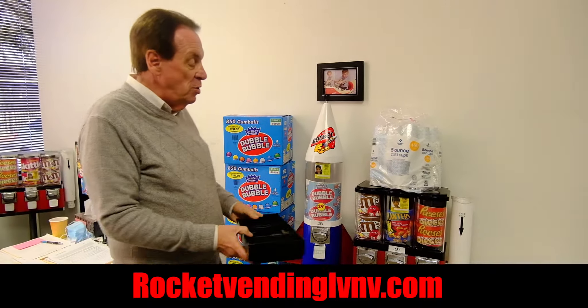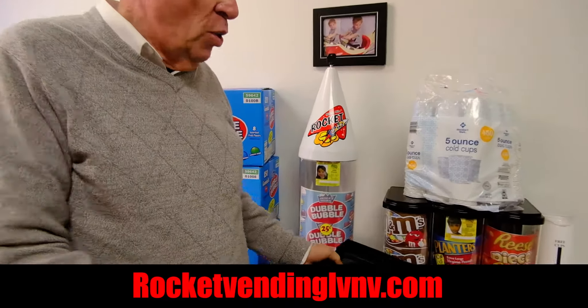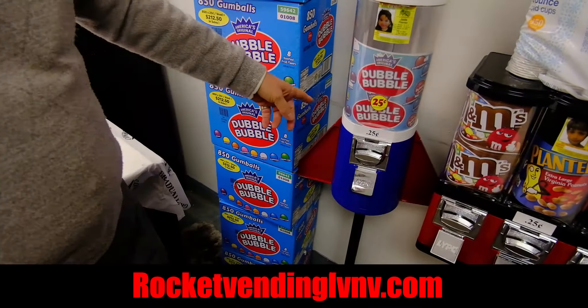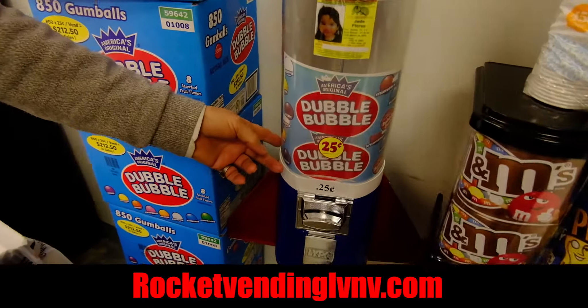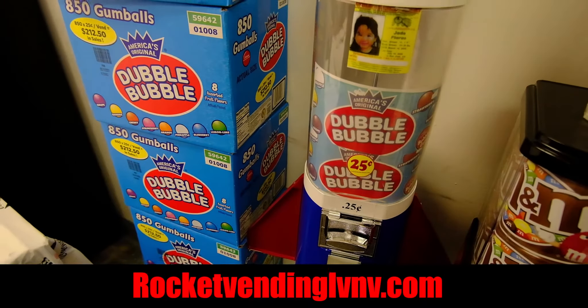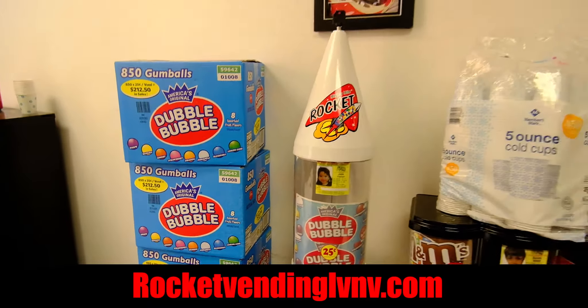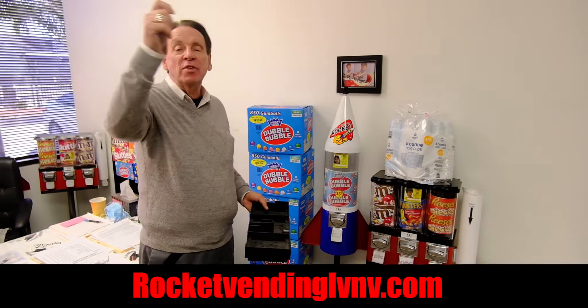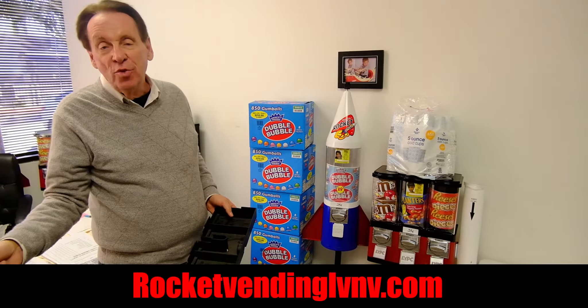This is in the back of the machine. You take the quarters out, you pour them in a Ziploc bag. You take the quarters out of this one, you put it in another Ziploc bag. You go to 40 locations, you've got 80 bags of money. The ones you do on Monday, the 40 — you wait seven days to do the next 40.